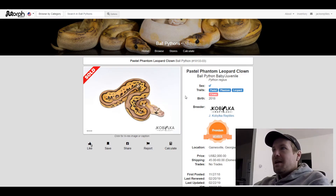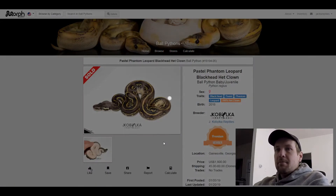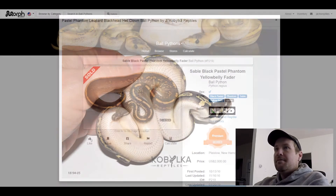This next one is a Blackhead Pastel Phantom Leopard 100% het clown, and I love this snake. Crazy lightning-type thunderstorm deal, and it's all white on the bottom. Justin Caboclo came up with a really good combo here. It goes from dark to just completely white. This one sold for $1,800. Blackhead and Leopard are good combos with that Phantom.